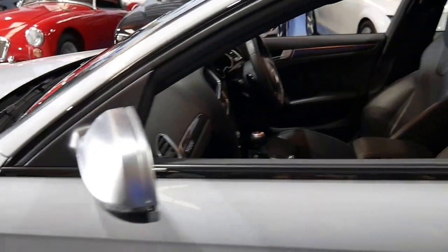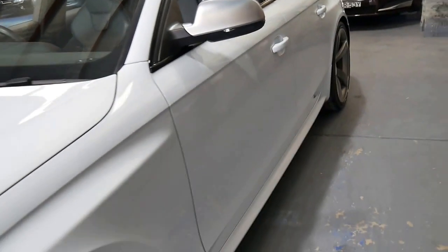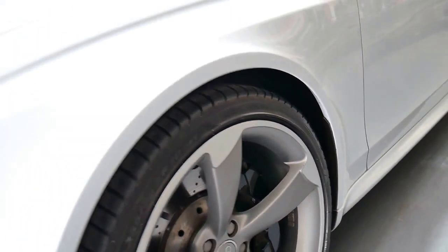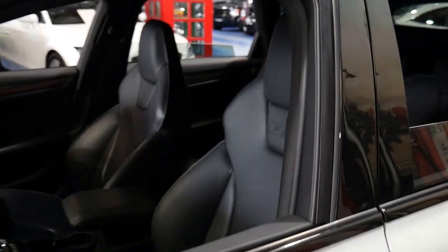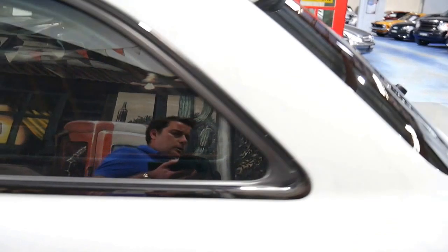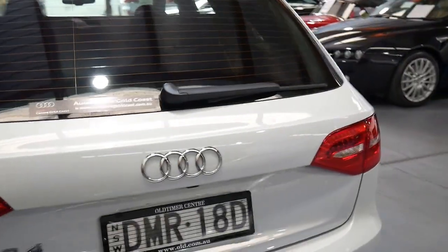Despite the vehicle's age, it would actually suit a new car buyer because it literally looks like new. Every wheel, every tyre, every panel — it's remarkable. So if you are a fussy buyer, I think this is a car worth having a look at. It's been fully serviced by Audi, it's got two keys, Pirelli tyres, and it's in immaculate condition. Good colour combination, and I love the fact it's a wagon.